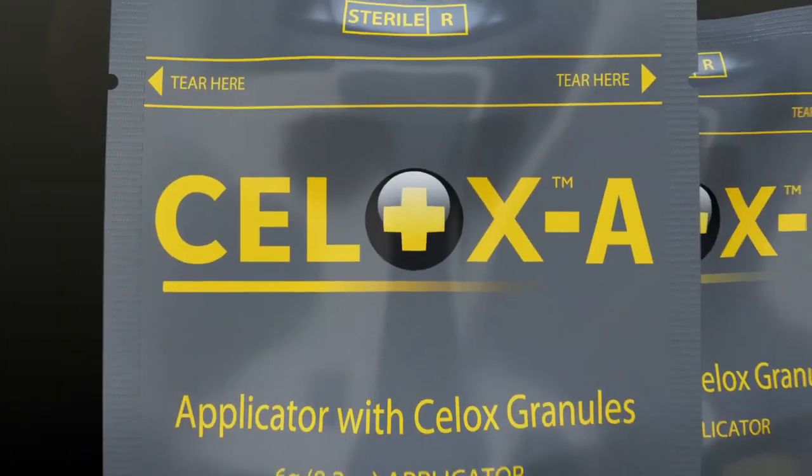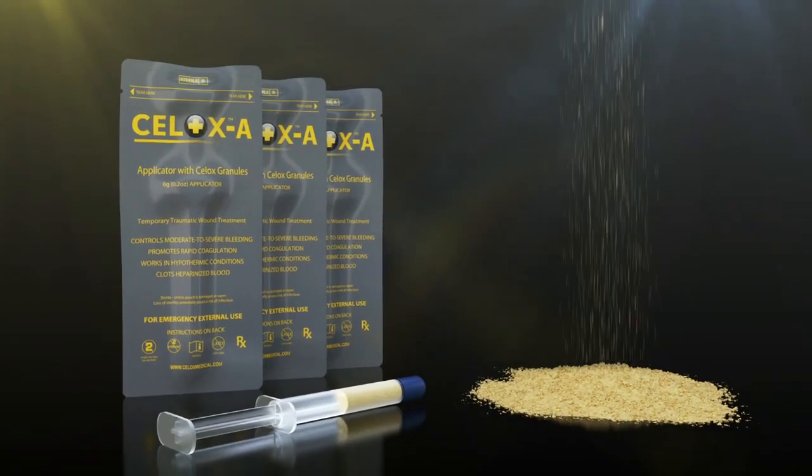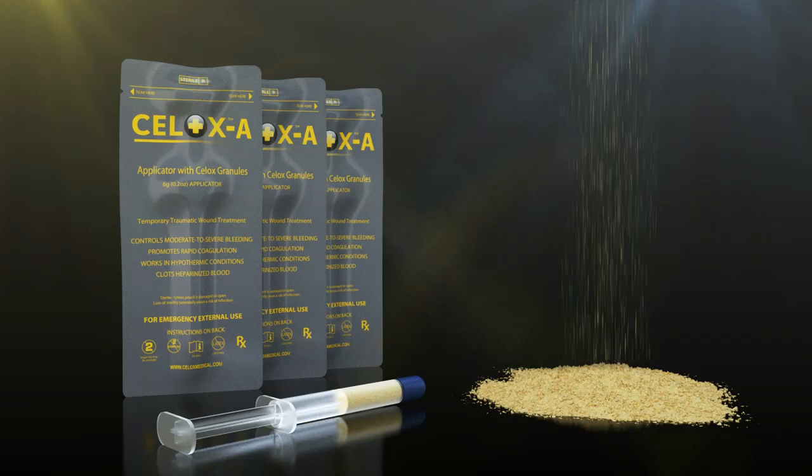Introducing Cellox A, a high-speed applicator delivery system pre-packed with Cellox granules that is designed to get directly to the source of bleeding in just a few seconds.